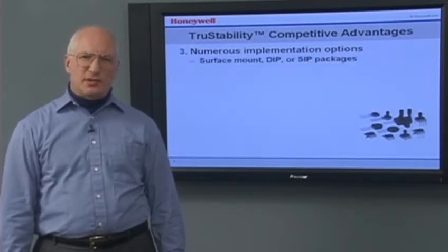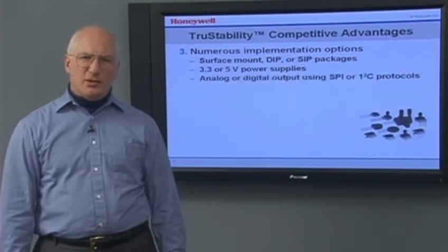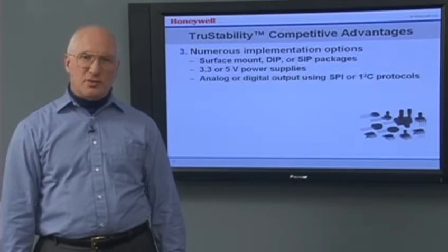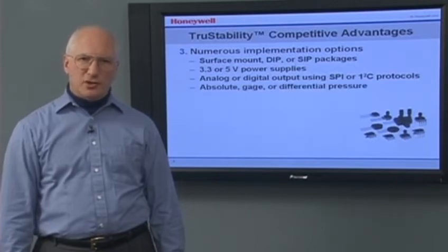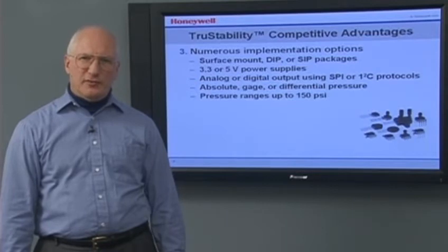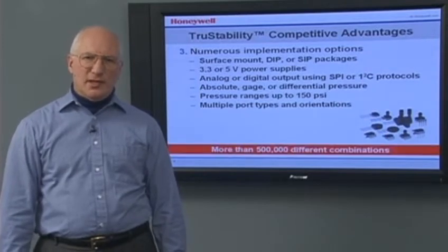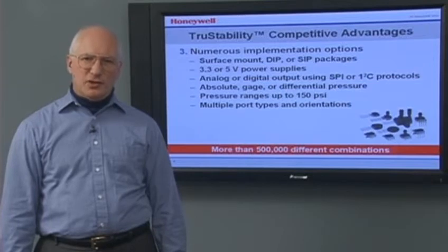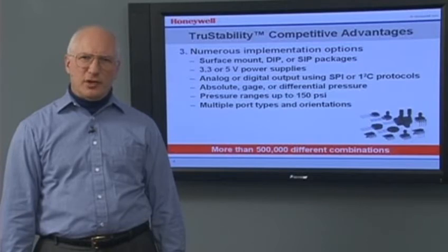There are a number of implementation options offered by True Stability Pressure Sensors: Surface Mount, DIP or SIP packages, 3.3 or 5-volt power supplies, analog or digital output using SPI or I2C protocols, absolute gauge or differential pressure, pressure ranges up to 150 psi, and multiple port types and orientations. The True Stability Platform offers more than half a million different configurations, and we can provide even more customization by implementing special calibrations.